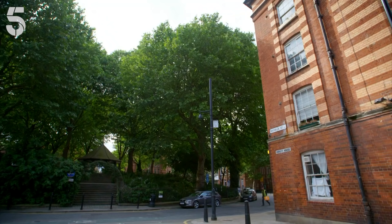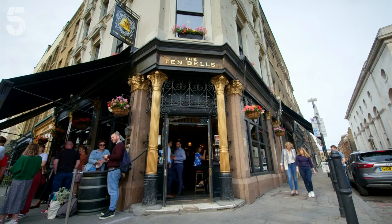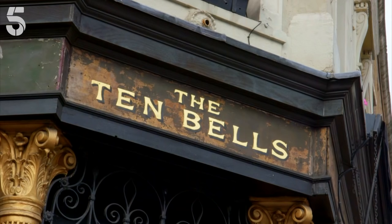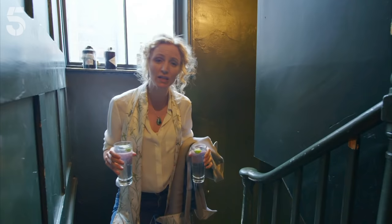In the slum areas like the Old Nickel, the annual death rate was double the capital's average. But after 40 years under Queen Victoria, London had become the head of a global empire and was the richest and most prosperous city in the world. By the end of the 1880s, London's population had grown to over 5 million, and estimates were that a quarter of them were living in poverty.